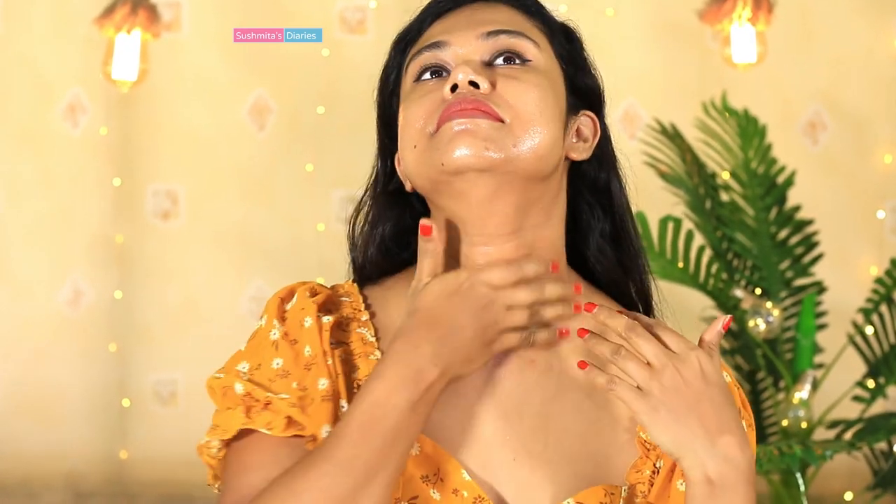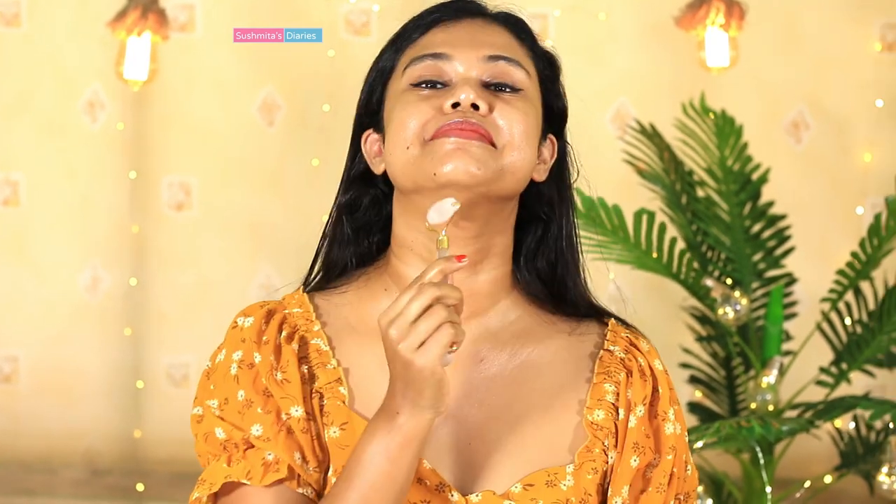With regular usage every night, you would see a visible difference in your skin's appearance. The pigmentation, scars, fine lines, age spots, and dry patches would all disappear in a few days. I also like to use my facial massage roller along with this serum for better results. Leave it overnight and wake up to a bright glowing complexion the next morning. Do try this out at least once and you would not be disappointed.